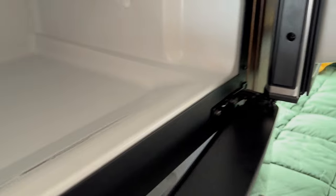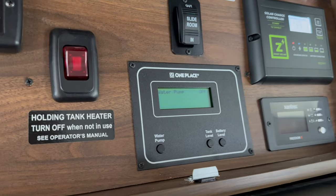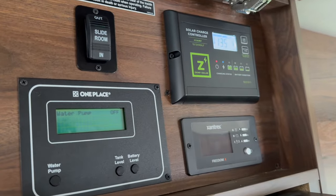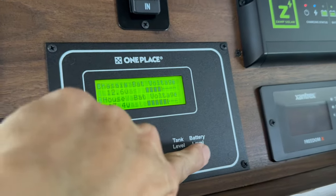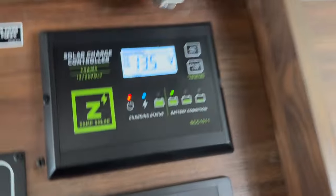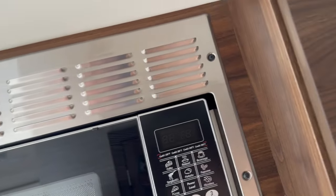When we're not using it, we keep the doors open so humidity does not build up, so it is in perfect shape. The controls include the generator, tank heater for winter, water pump, tank levels, battery levels, inverter control, and solar readout. We have two 200-watt solar panels on top.